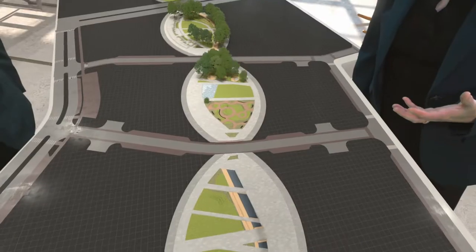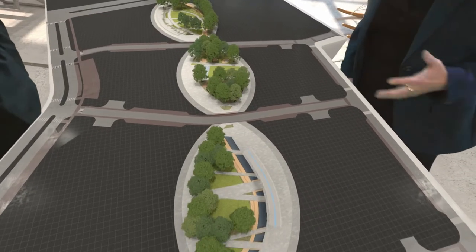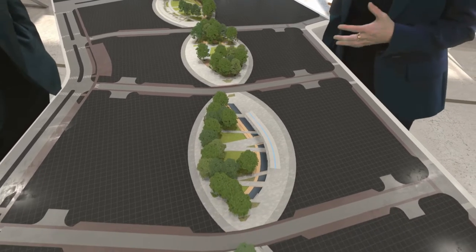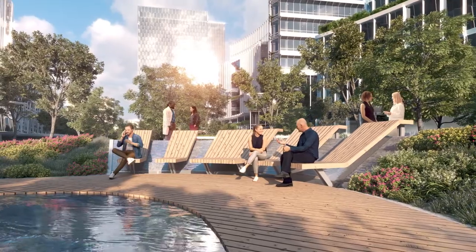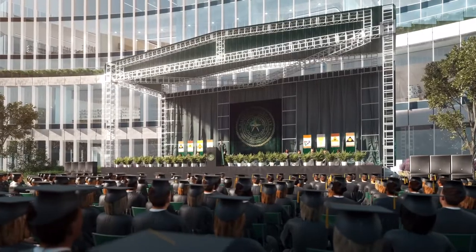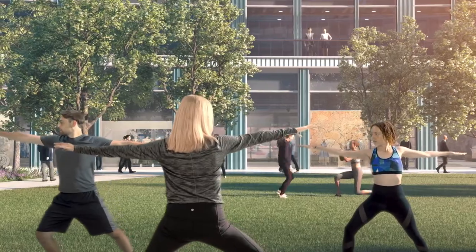This iconic park is the heart of the campus, a nexus for innovation. Its open spaces, unique landforms, and water features bring people together and promote connections. It offers spaces for outdoor receptions, graduations, concerts, and other community gatherings.